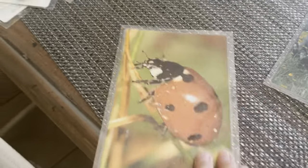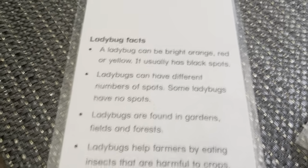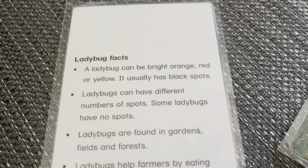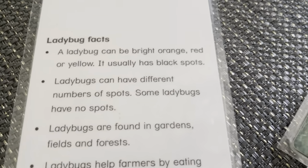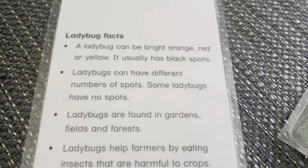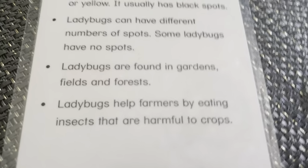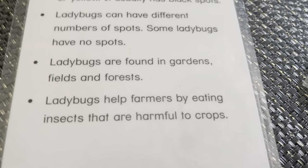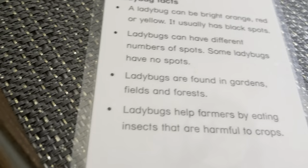Ladybug. Ladybugs can be bright orange or yellow, and usually have black spots. Ladybugs can have different numbers of spots. Some ladybugs have no spots. Ladybugs are found in gardens, fields, and forests. Ladybugs help farmers by eating insects that are harmful to crops.